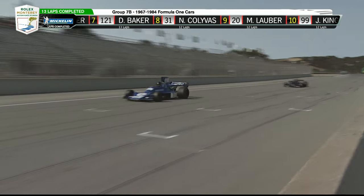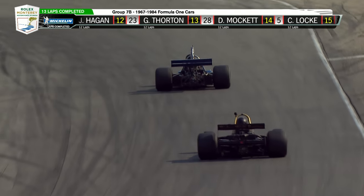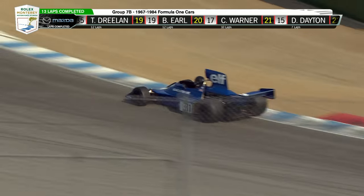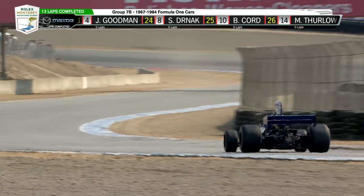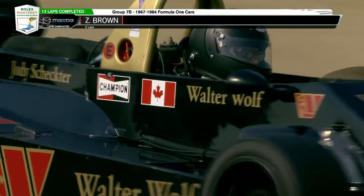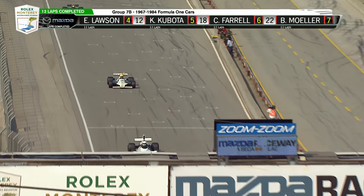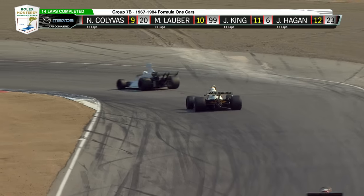About five minutes of this left to go. A battle for eighth place in the Terrell. Charles Nierberg continues to give chase, but the gap is widening just a little bit.